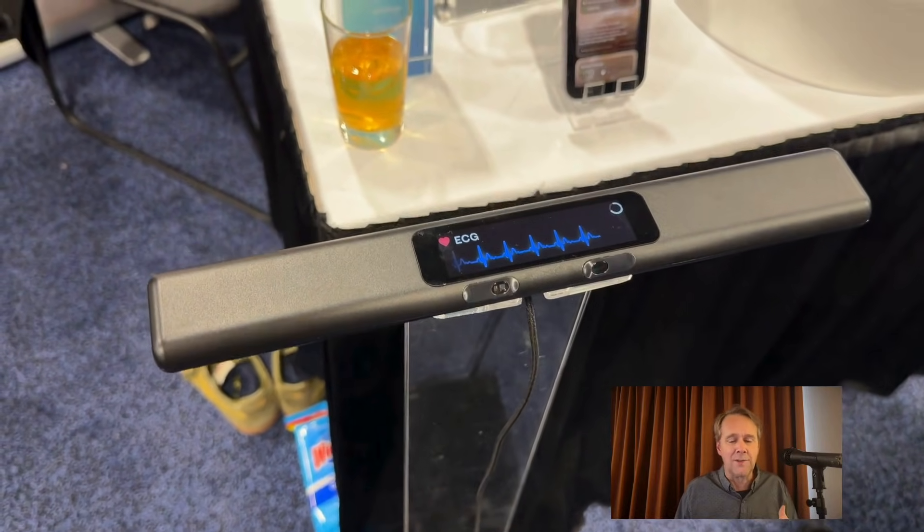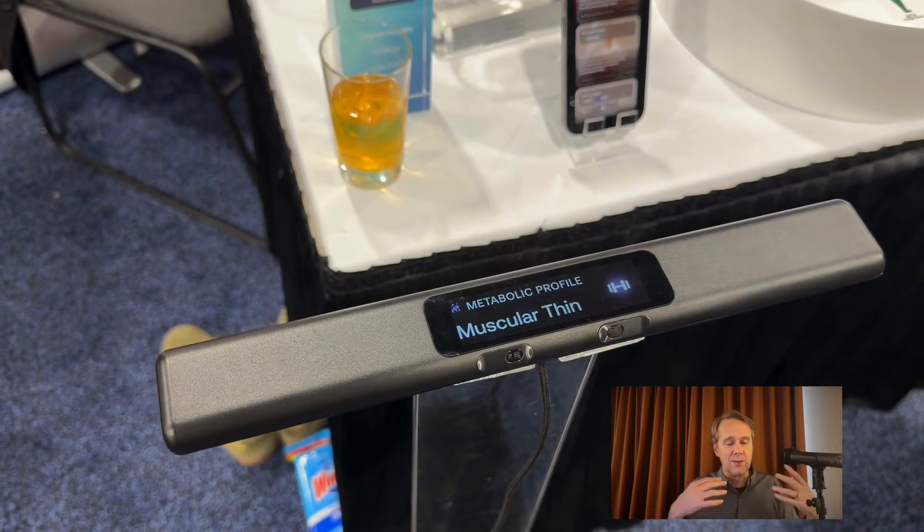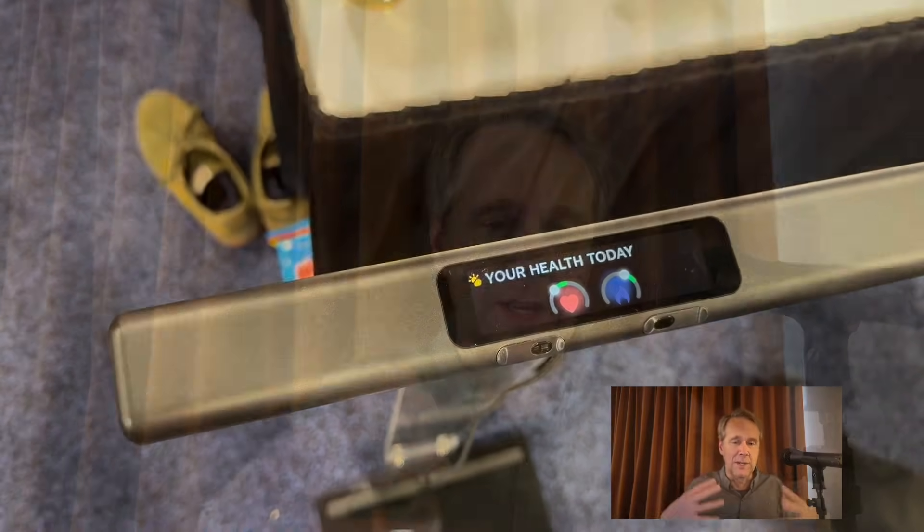It features impedance cardiography for heart pumping efficiency and looks at hypertension risk. It pulls in these data markers and does pattern matching to predict what's happening to you. The handle can also do ECG, and it'll give you a longevity assessment and a health trajectory score too.